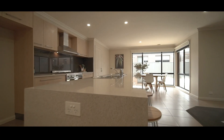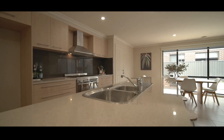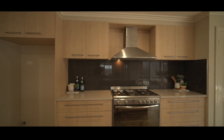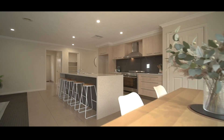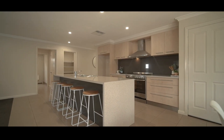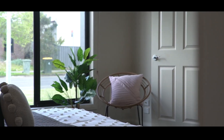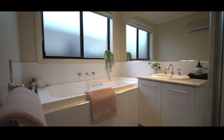The kitchen boasts a huge island bench, a walk-in pantry complementing the 900mm stainless steel oven and matching dishwasher. The fridge cavity is also plumbed. All remaining bedrooms have built-in robes and the family bathroom includes separate shower, spa bath and vanity.